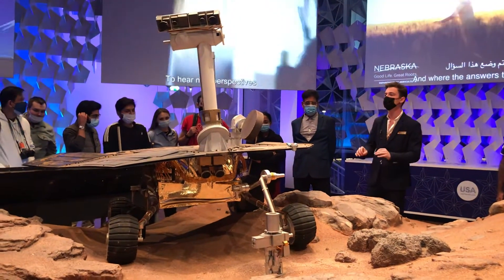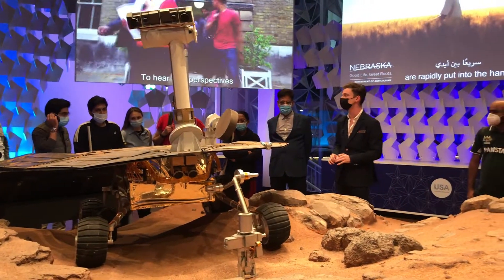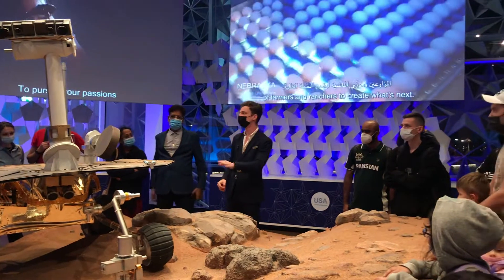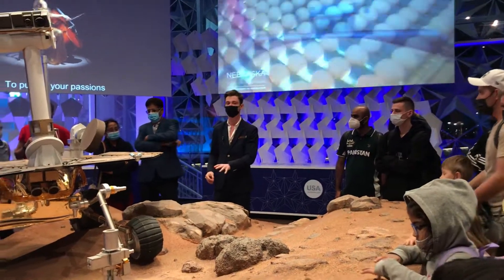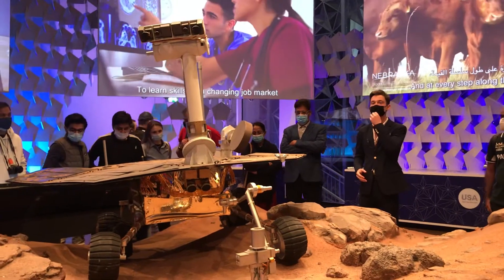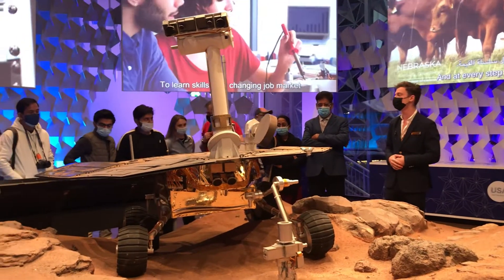So, what makes Opportunity one of the most successful American space missions in history is its longevity. When this rover landed on Mars in 2004, it was only meant to last for three months. Would anybody like to guess how long it actually lasted for?